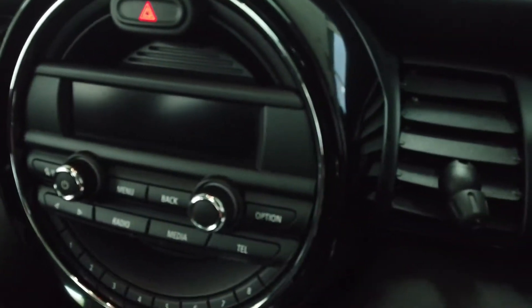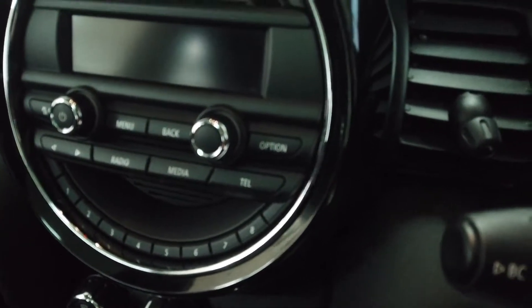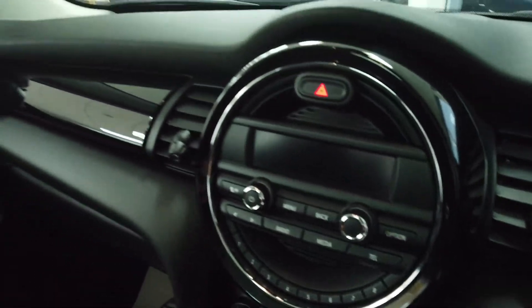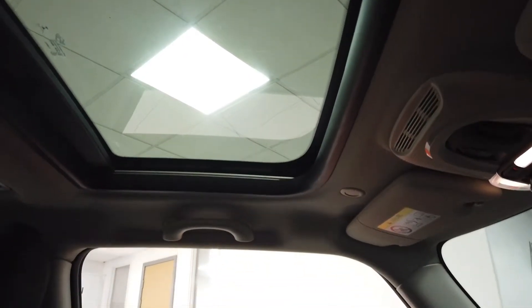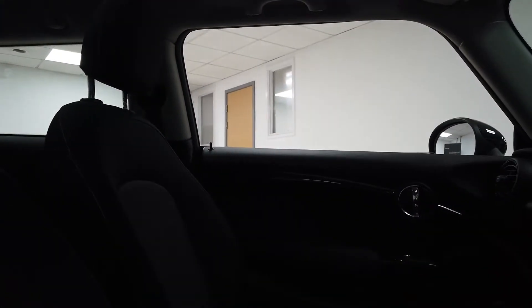Cup holders in the front of course, your start-stop button. You've got a USB and an AUX lead down there to connect your music. That's all your aircon controls, and then you've got your radio display there. It does have Bluetooth so you can connect your phone for audio and whatever else you may want. And then you've got that front opening sunroof section — so that slides back, the controls to do that are up there. It's a really nice feature to have, to be honest with you.